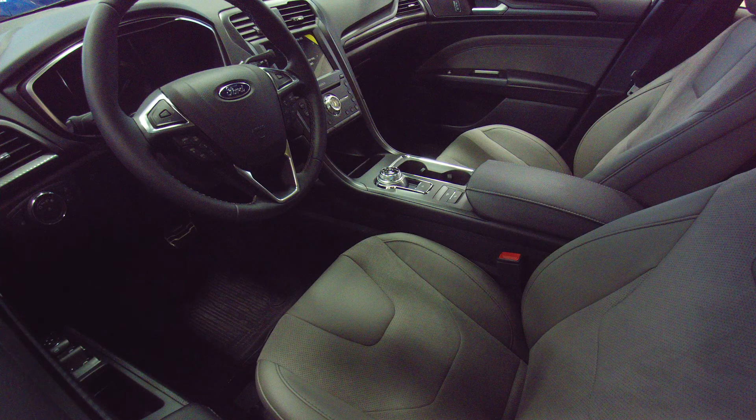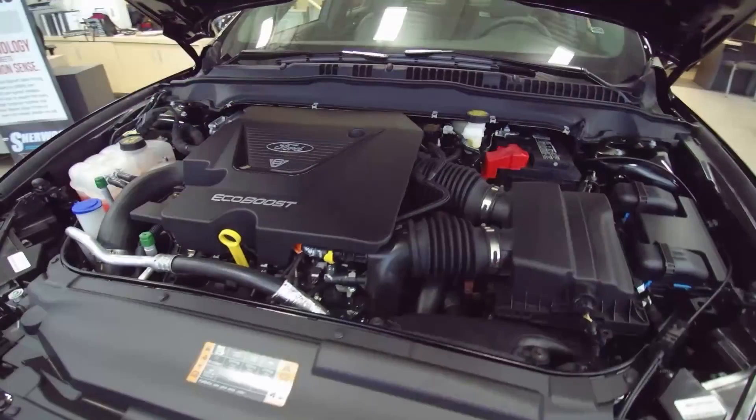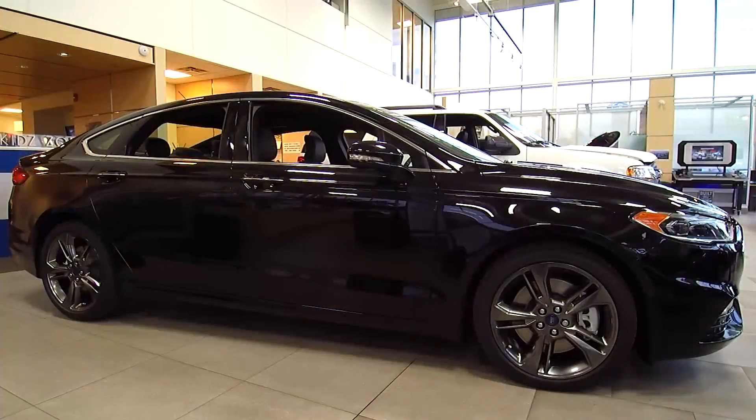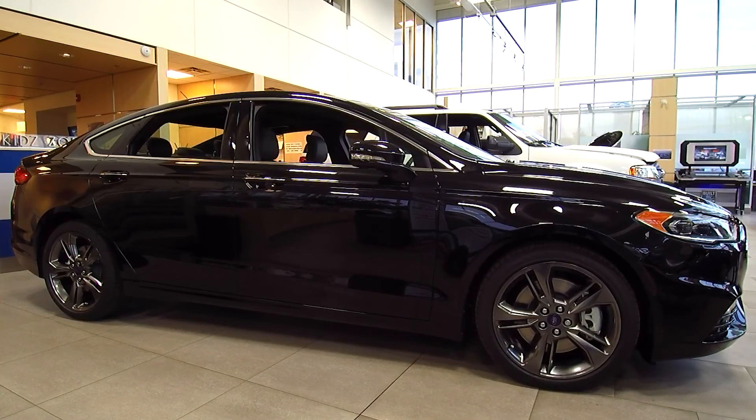The V6 Sport interior offers a sophisticated style, along with impressive performance from the 2.7L V6 EcoBoost. Ford Fusion Sport is a car designed to be noticed.